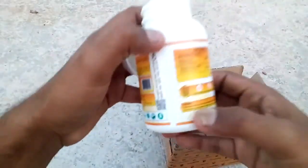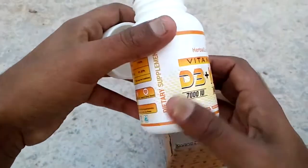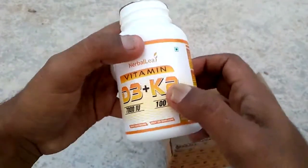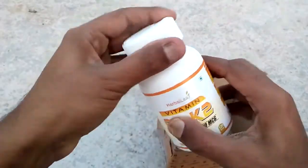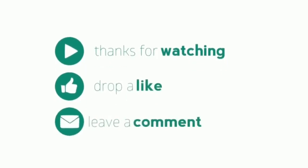Friends, I hope that you have enjoyed this video. If you did, please give us a thumbs up and subscribe for more videos like this.